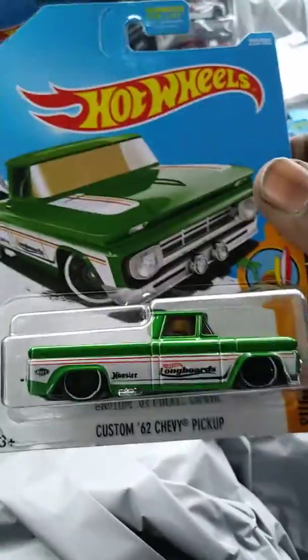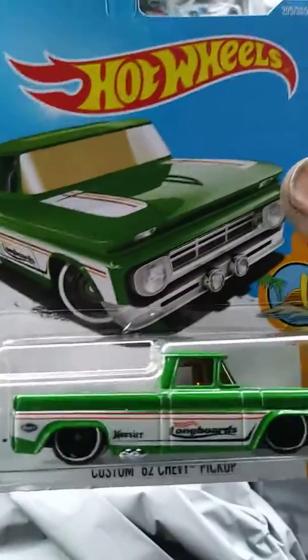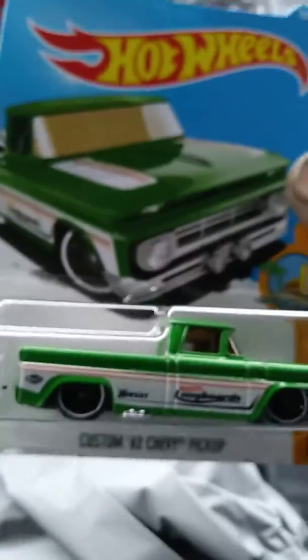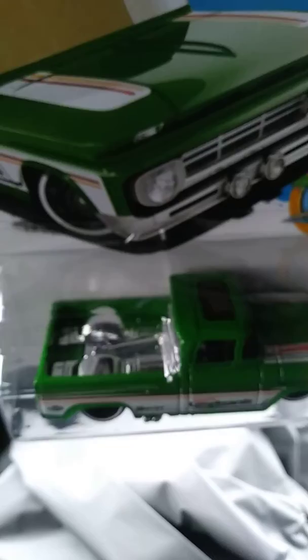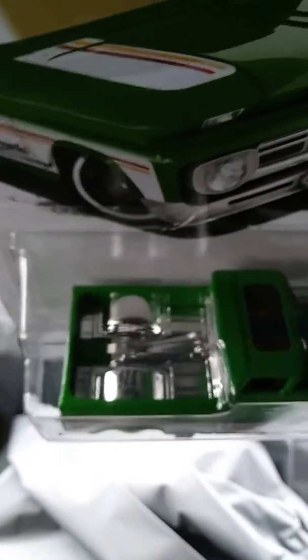Last but not least is the custom '62 Chevy pickup. I grabbed this one because I like the lowrider — it was pretty cool, with a little surfboard in the back.